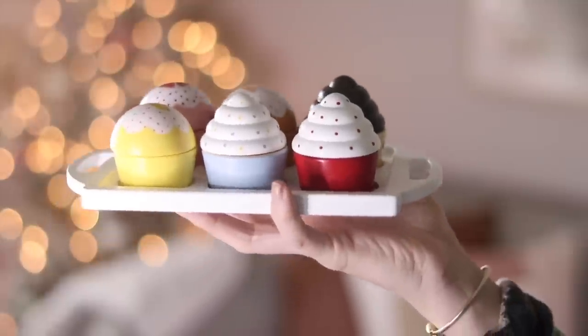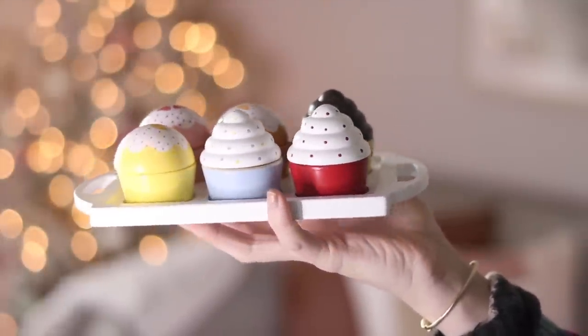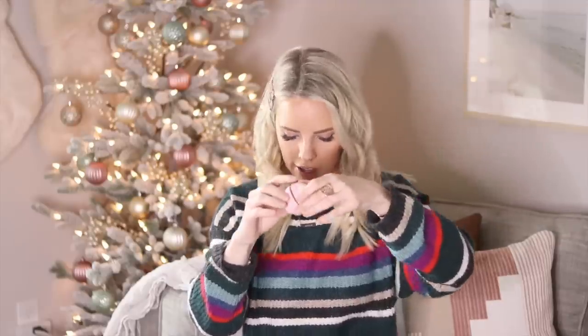Another thing Scarlett has been loving — and I get questions about it on Instagram — is a wooden cupcake set. This one is from a company called Dojo Mama and Bebe, but there are similar ones on Amazon. They're little cupcakes with velcro that come apart. Scarlett loves playing with them in her kitchen, pretending to bake. It really lets her imagination soar and she has so much fun with it.